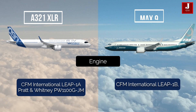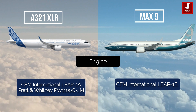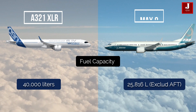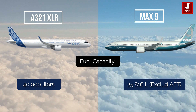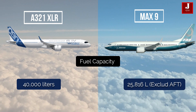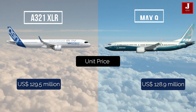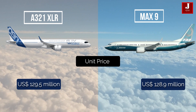The XLR features a CFM LEAP-1A engine and a Pratt & Whitney PW1100G, while the MAX 9 has a CFM LEAP-1B engine. The fuel capacity of the XLR is 40,000 liters, whereas the MAX 9 has a capacity of 25,816 liters without the auxiliary fuel tank.